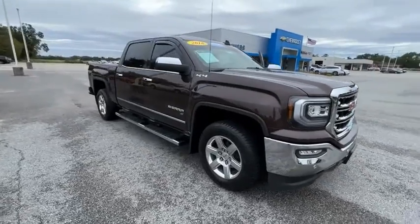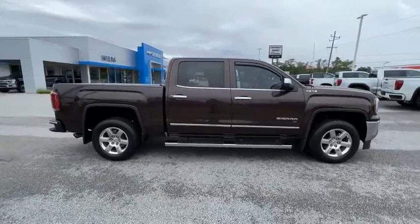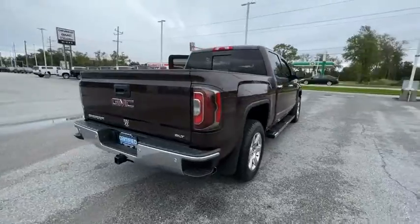Looking for the right vehicle? Check out the 2016 Sierra 1500. The GMC Sierra is a full-size pickup with all the functionality you could expect.